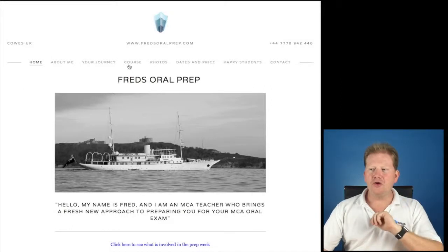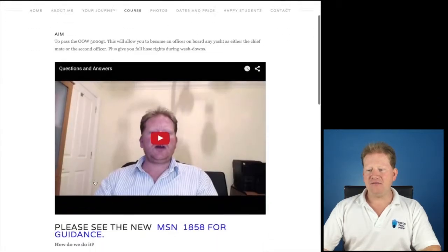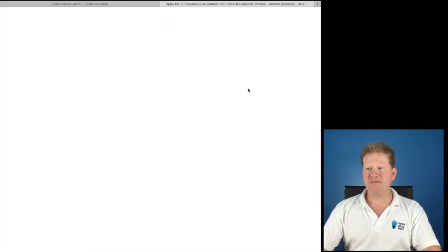Firstly, do you need to complete all the modules before you can apply? No. Let's have a look. You're on my website at Course OOW3000. If you scroll down, you should see the first thing to do is apply for your NOE. So you go to the MCA website.